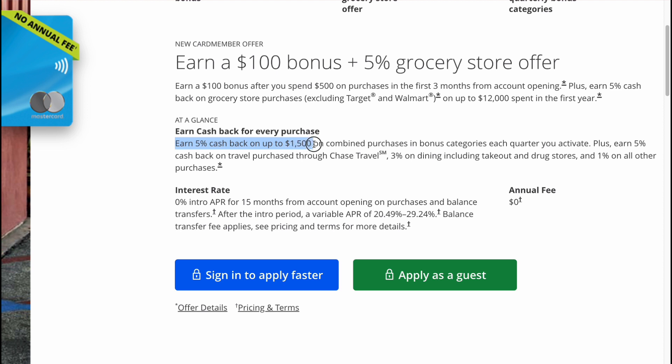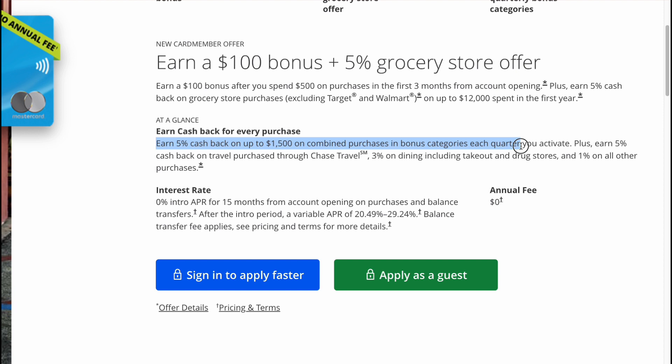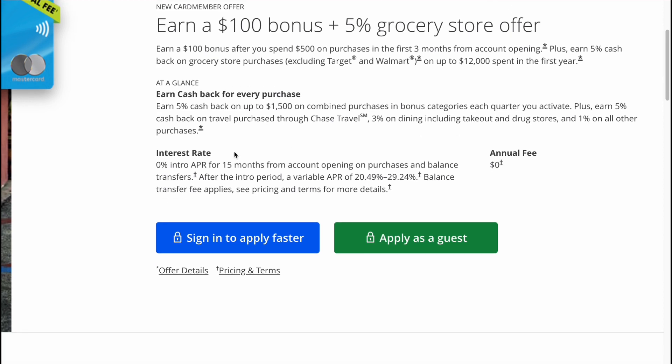At a glance: earn cashback on every purchase. Earn 5% cashback on up to $1,500 on combined purchases in bonus categories each quarter you activate, plus 5% cashback on travel purchases through Chase Travel, 3% on dining including takeout and drugstores, and 1% on all other purchases. There's also a zero intro APR for 15 months from account opening on purchases and balance transfers.